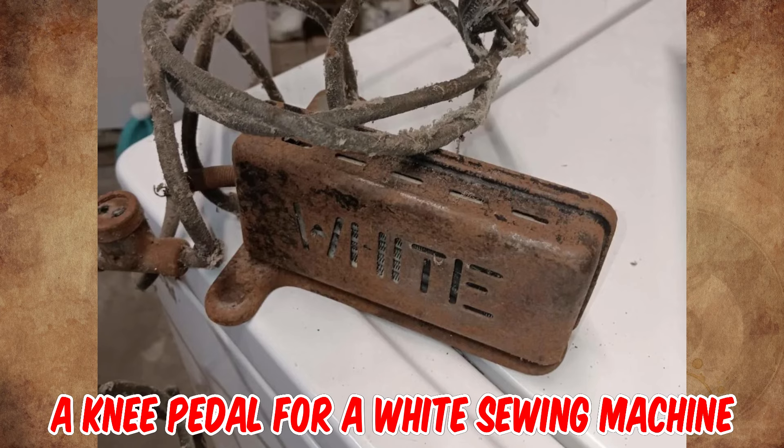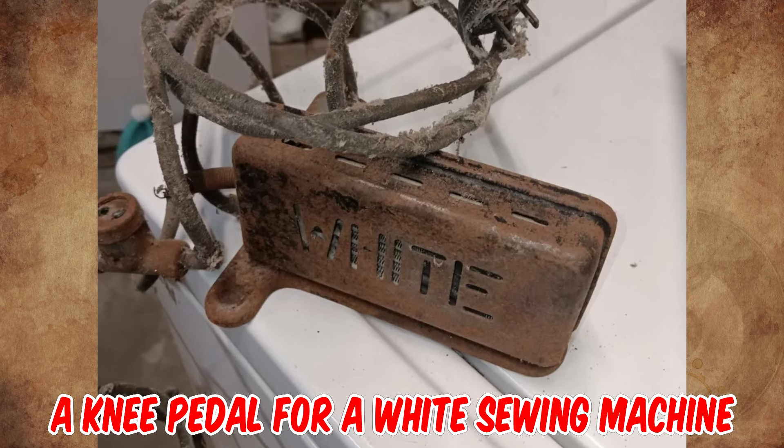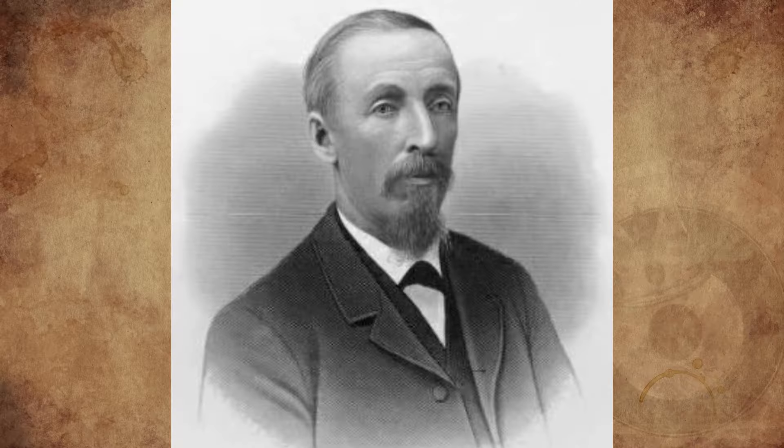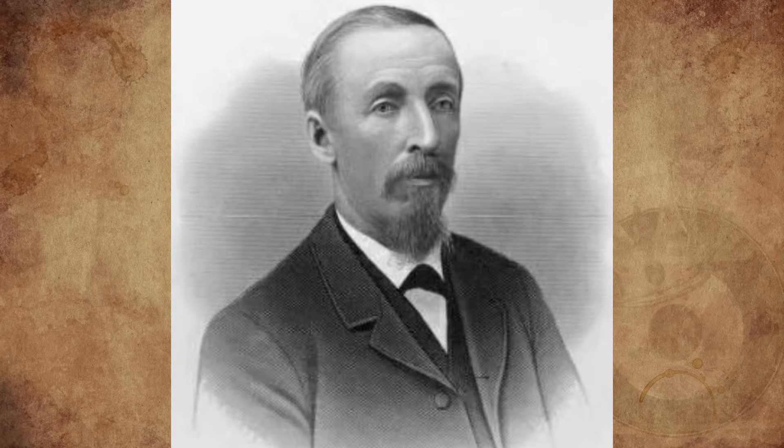It's a knee pedal for a White sewing machine from the 1930s. It would have been mounted in a cabinet at knee height. Thomas H. White founded the White Sewing Company in 1858.